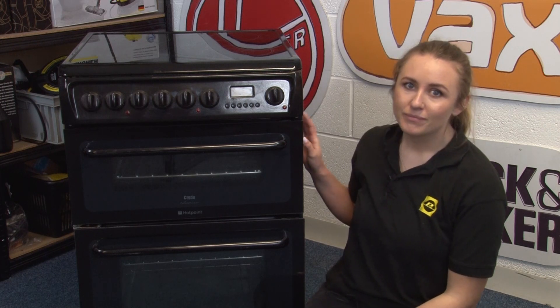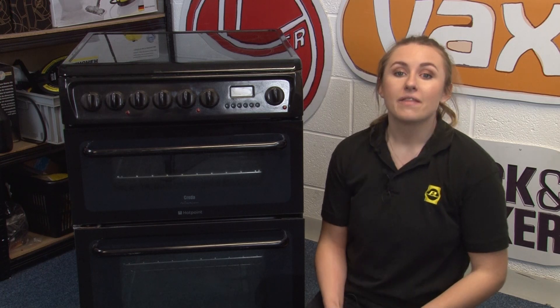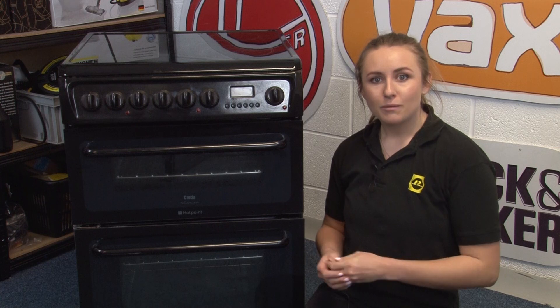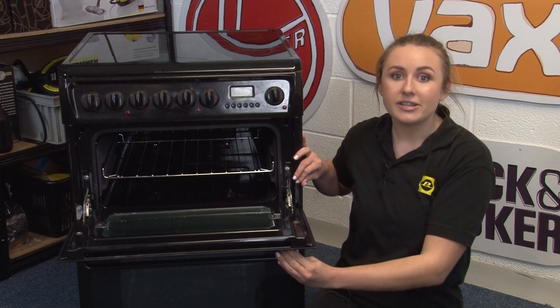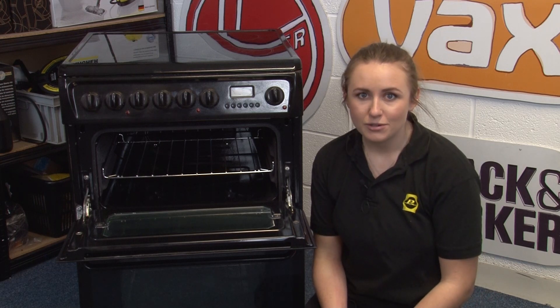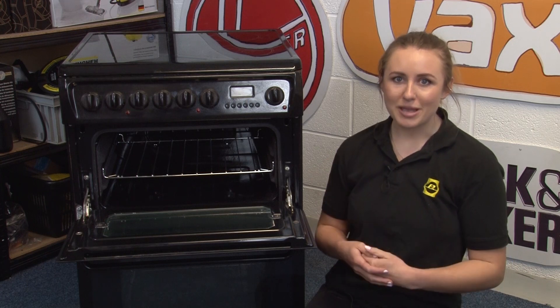And finally we have ovens. Like every other appliance, these are scored using the A to G rating system, and the energy efficiency scoring is calculated in a similar way to fridges — the internal space is compared to the amount of energy needed to heat the brick to 55 degrees Celsius. The less energy needed to heat the brick, the better the efficiency score will be.